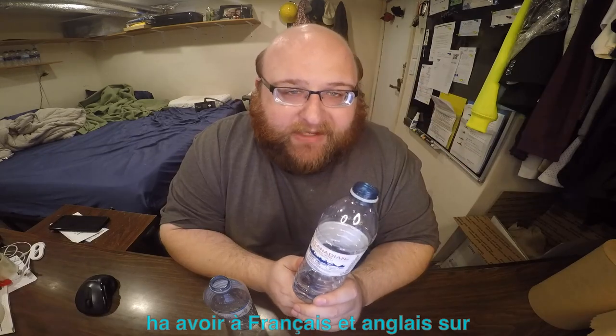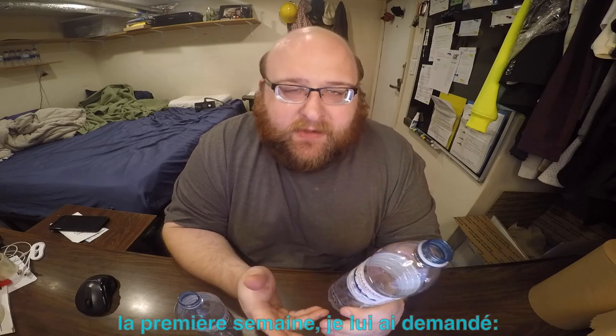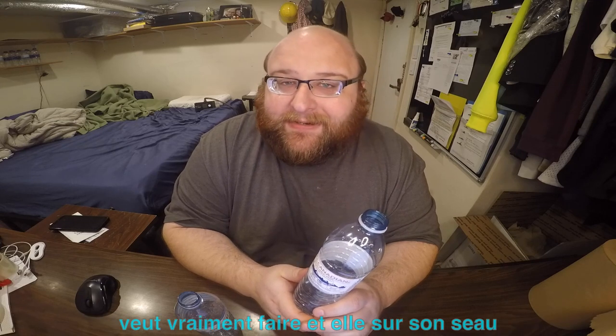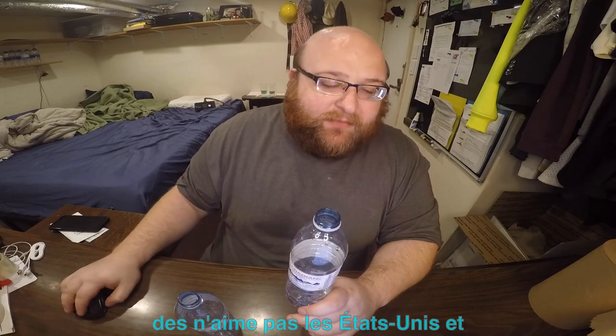My girlfriend is a big fan of Canada. When we first started going out, in the first week I asked her what's on her bucket list — what she really wants to do. And on her bucket list is to move to Canada. She kind of doesn't like the United States and would like to move to Canada.